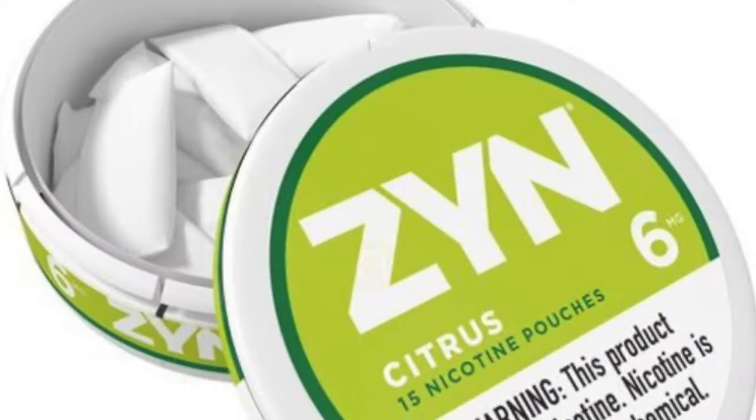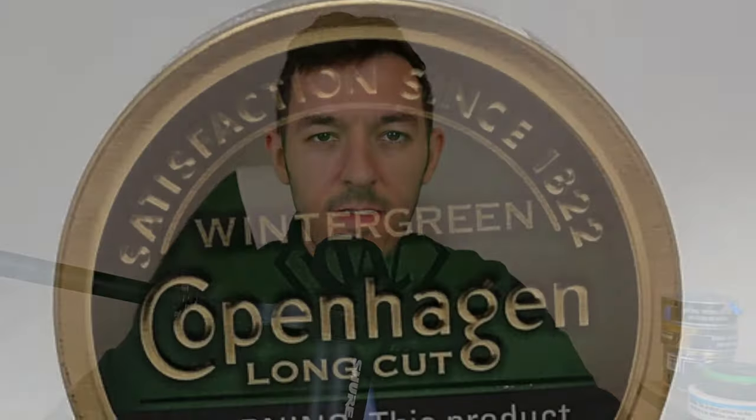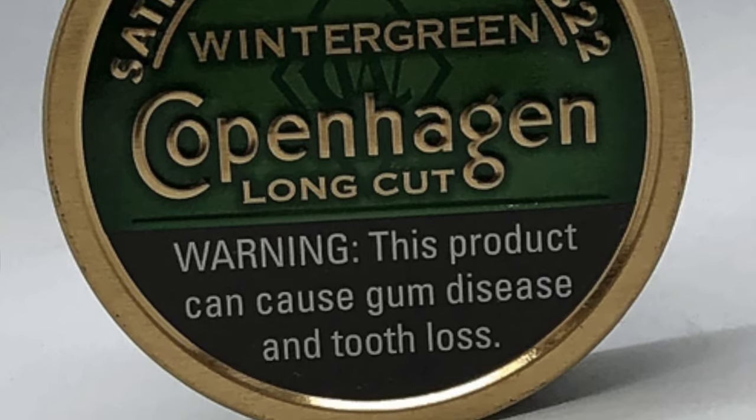In today's brief video, I want to discuss the very important differences between nicotine pouch products such as Zyn, Snus products such as General Snus made by Swedish Match, and dip products made by US Smokeless such as Skoll and Copenhagen — things that people refer to as dipping tobacco.